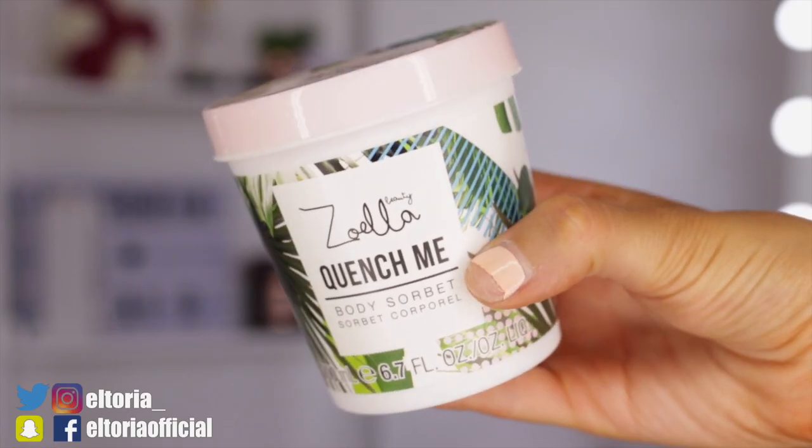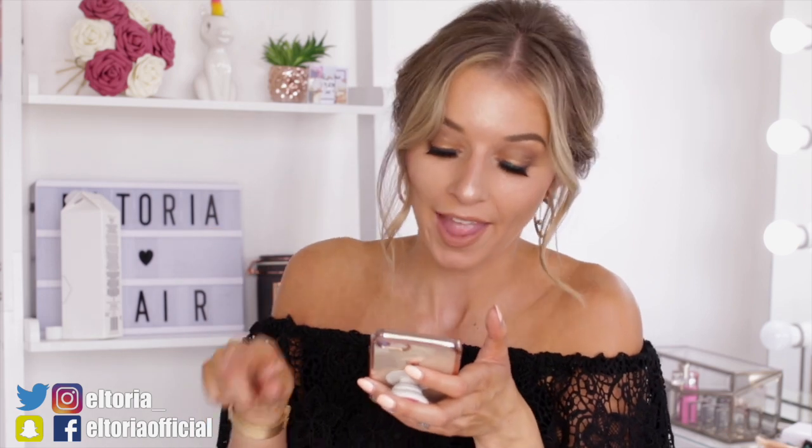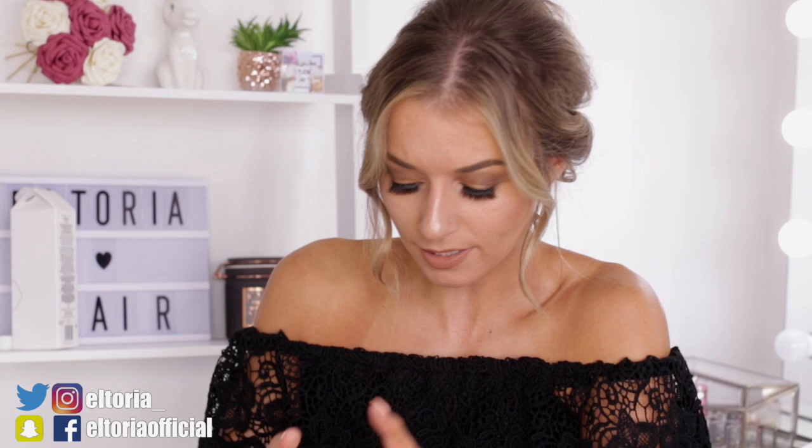We forgot to do the prices on the last two. For the Quench Me Body Sorbet, it should have cost £7 each, but within the deal I got it for £5.17. And for the Make a Splash body wash it should be £6, but I got it for £4.43. I'll take that. Oh, we're going on to fragrance next.